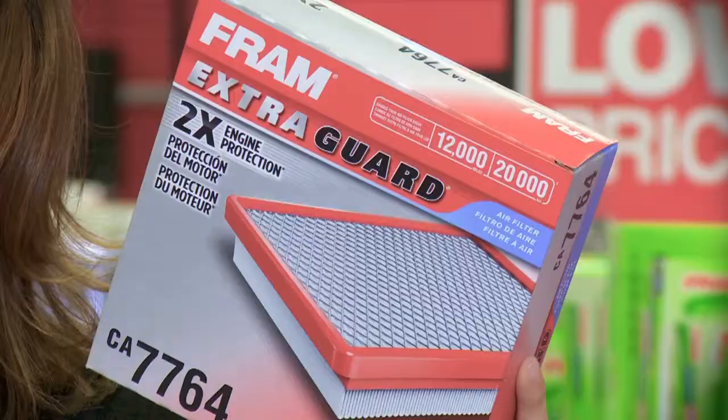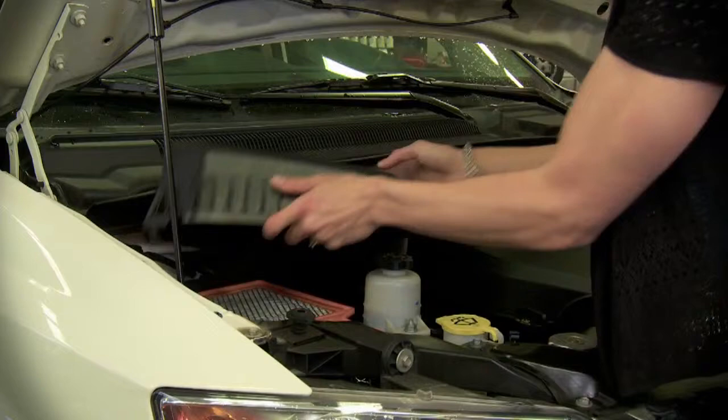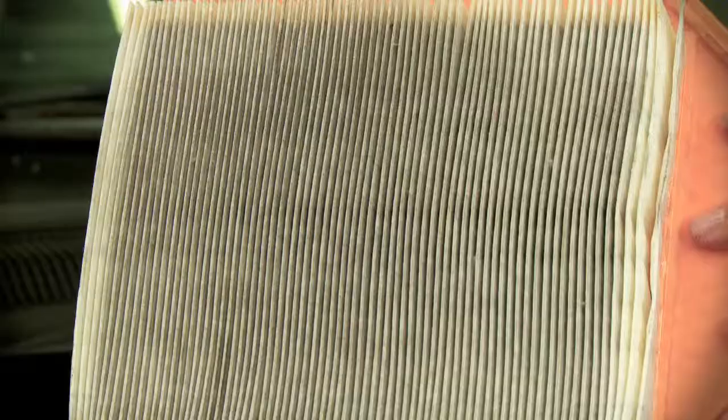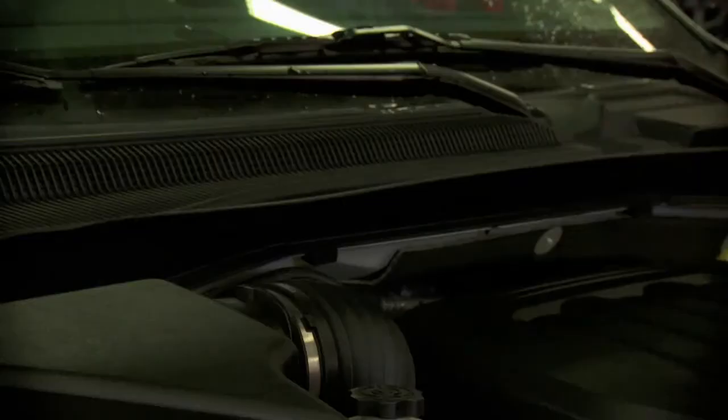While we're on the topic of filters, don't forget your engine's air filter. It should always be inspected with every oil change and it should be replaced every 20,000 kilometers. Air filters are the most important filter in your vehicle — they prevent damaging dirt particles from getting into the engine. A clogged and dirty air filter can affect your fuel economy.